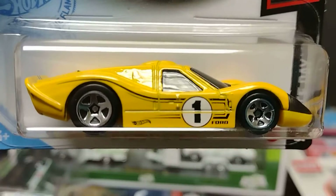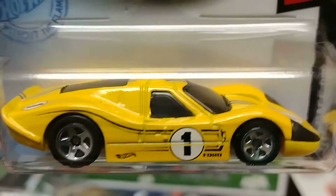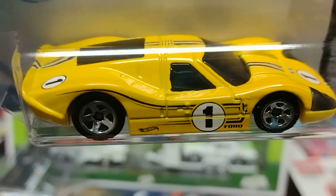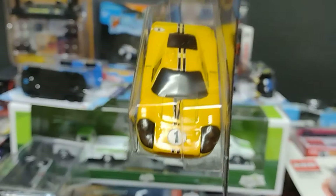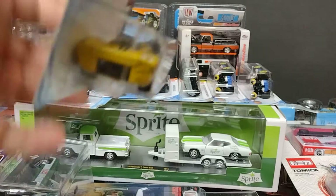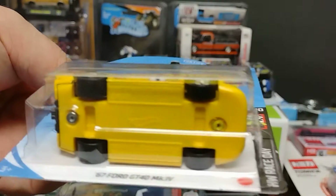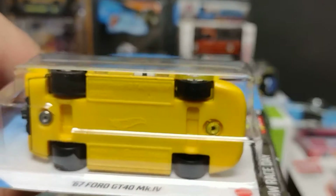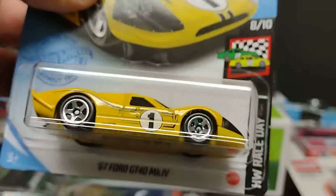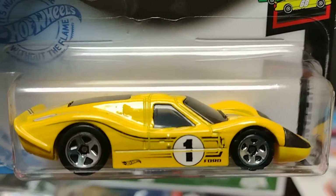We have the '67 Ford GT40 MK IB — look at this, it's gorgeous! Look at the detail. We have this one in red and blue. Look at all the details that this one has — beautiful!